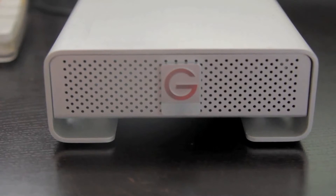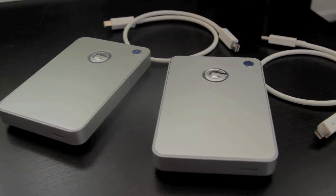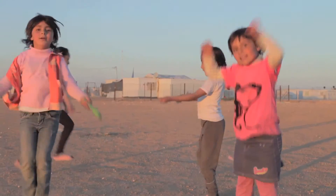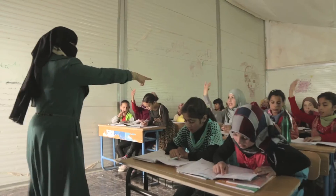On location, we used a 4TB G-Drive to download our raw media, both from camera and sound cards. Using smaller shuttle drives, we made four copies of everything. In documentary, there are no reshoots, so we need to be extra careful when protecting our footage.